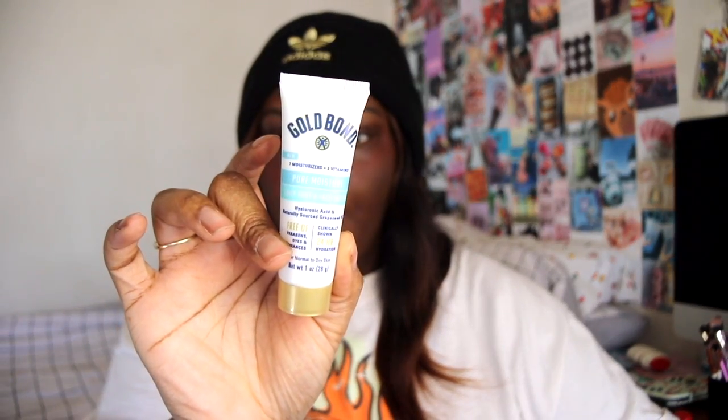Next up we have the Gold Bond Daily Body and Face Lotion. The full size is $4.97 and it's 5.5 ounces; the sample we have is one ounce. So another moisturizer — I'm guessing because it's winter they're giving you a lot of moisturizing products, which is good because it's been freezing here. And by freezing I mean 50 degrees, which to people who live in LA, 50 degrees is like negative 3.